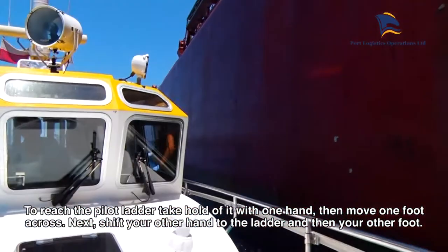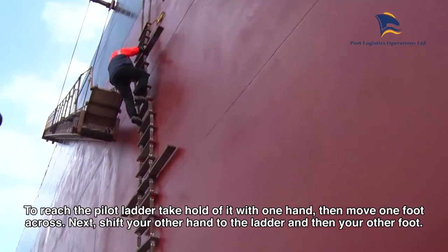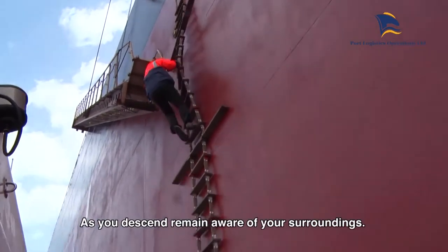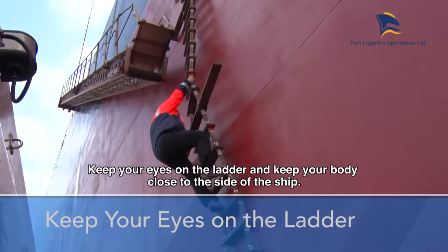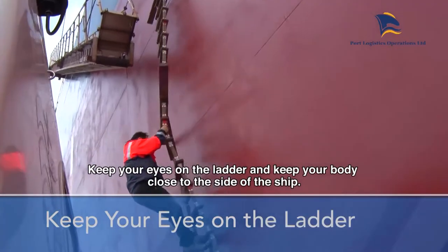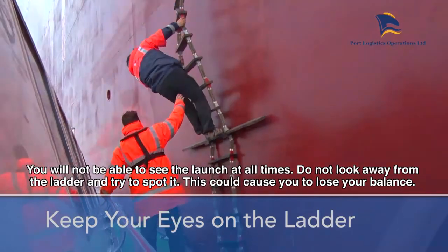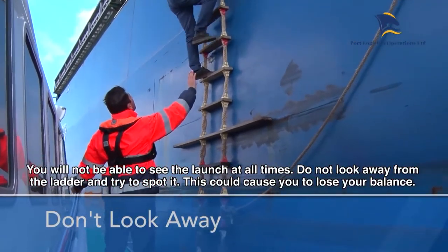To reach the pilot ladder, take hold of it with one hand, then move one foot across. Next, shift your other hand to the ladder and then your other foot. As you descend, remain aware of your surroundings. Keep your eyes on the ladder and keep your body close to the side of the ship. You will not be able to see the launch at all times — do not look away from the ladder to try to spot it, as this could cause you to lose your balance.